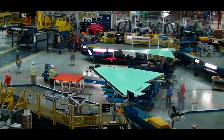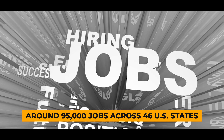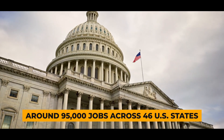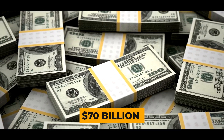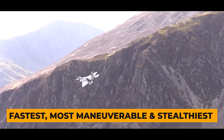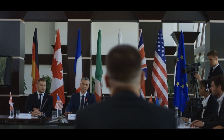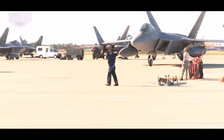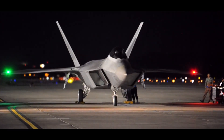The F-22's production had a significant economic impact, creating around 95,000 jobs across 46 U.S. states. By 2011, approximately $70 billion had been spent on the program. While there were debates about its cost and future, the F-22 became one of the fastest, most maneuverable, and stealthiest aircraft. Despite international interest, the United States maintained an export ban on the F-22, citing classified technology concerns.